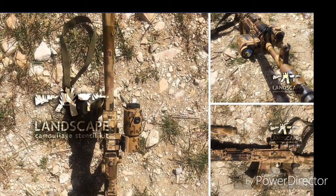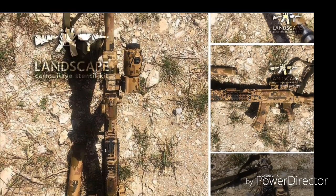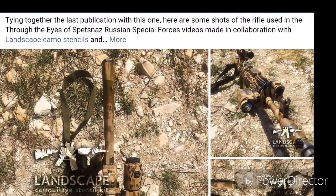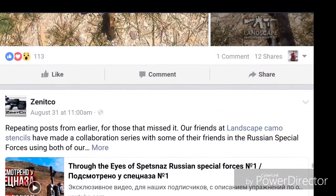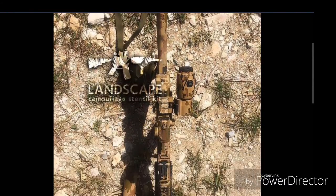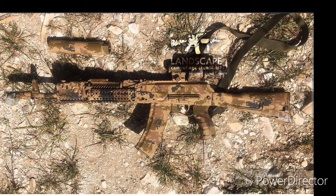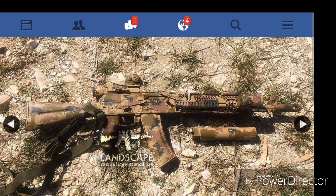They also work with landscape camo stencils and everything, which I have on my Alpha Clone AK. I love the stencils — I'm probably going to be doing that for my other upcoming projects. We're going to take a look at these so you guys can see them. Pretty cool stuff. I just love how that looks — I know some people don't like it, but I like it.